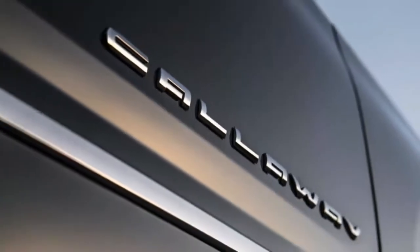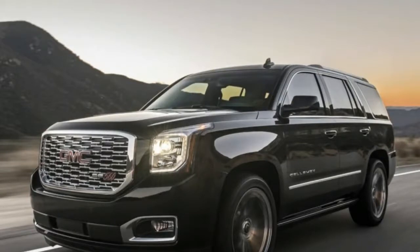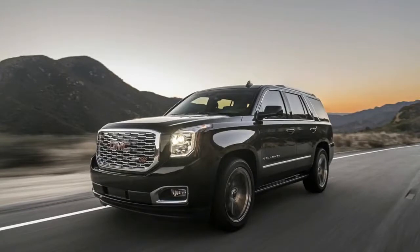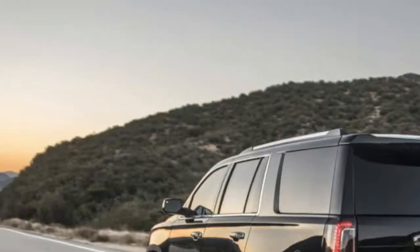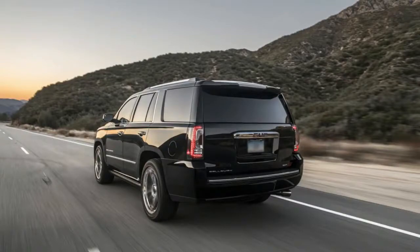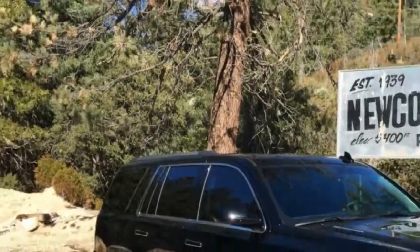Callaway lowers the ride height and increases the spring rates while keeping the GM magnetic ride dampers in place. But a lot of the feel, the steering response, and body roll control comes from larger diameter anti-roll bars, said Pete Callaway, son of company founder Reeves. That is probably more noticeable than the springs. The brakes on Callaways are all essentially the same — your Yukon's brake package looks a lot like the Corvette braking system. Open 380mm rotors are fitted front and rear, with 6-piston front and 4-piston rear calipers.